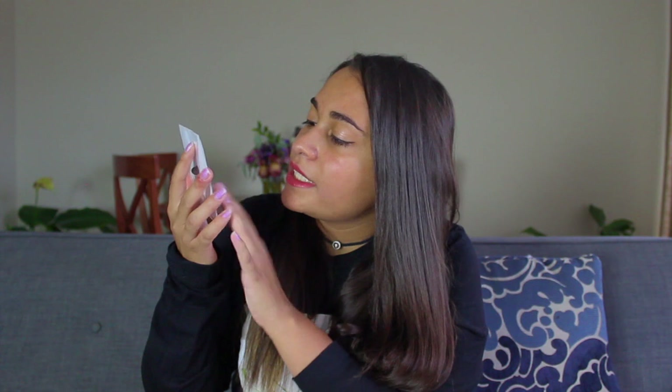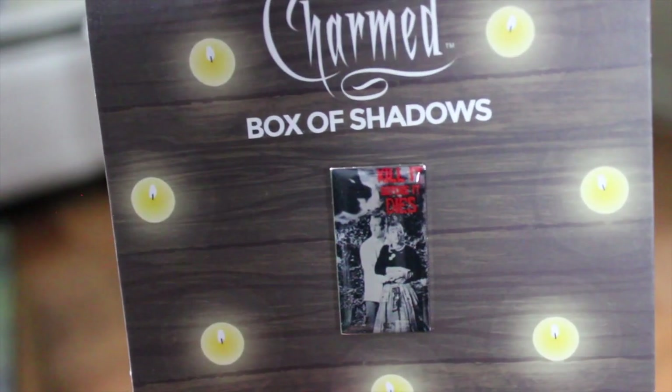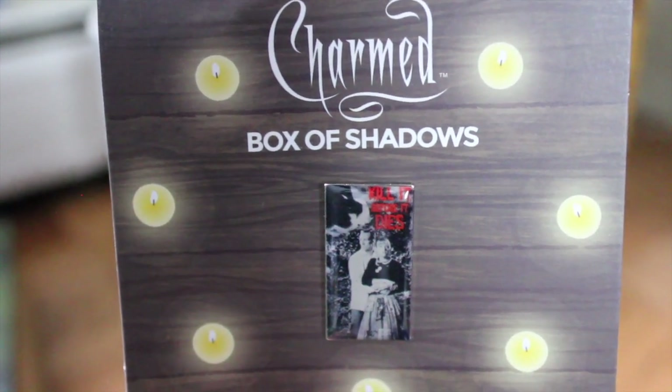Next up, we have this pin that is the Kill It Before It Dies movie that Phoebe was obsessed with. If you remember that episode Chick Flick, the guy came out of the movie and he was all black and white — Billy, that was his name — and she and Billy kind of had a crush on each other. This is a pin of that movie. That is a great idea.